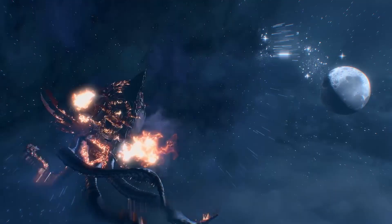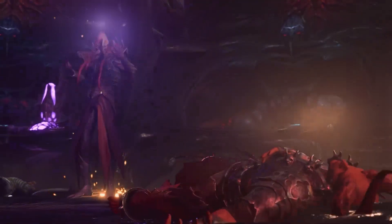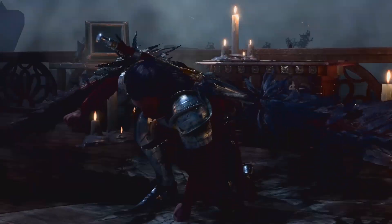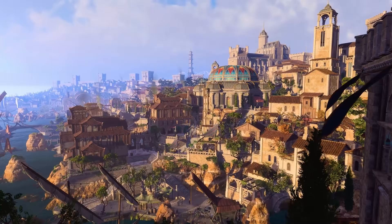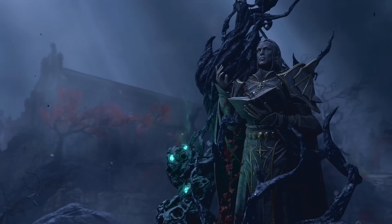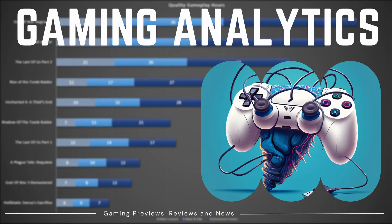Baldur's Gate 3 has well over 600 spells and spell effects. In this video series, I will be ranking the top 10 spells for each and every spell level, so make sure you leave a like and you're subscribed so you don't miss an episode. This is the 6th video in the series, so make sure you check out the Gaming Analytics channel page to ensure you pick the absolute best spells for your BG3 build. Now with that out of the way, let's get nerdy.